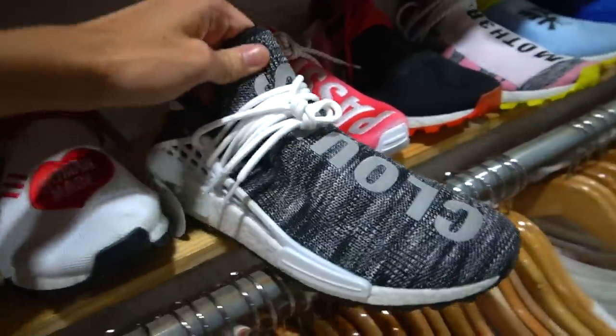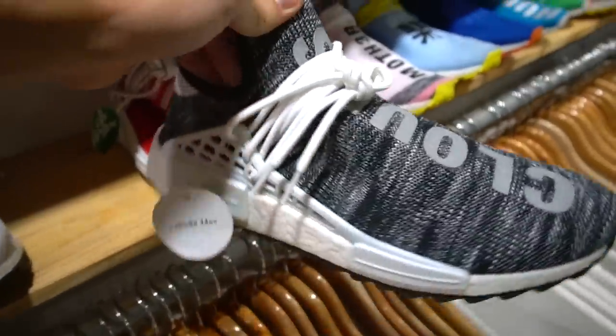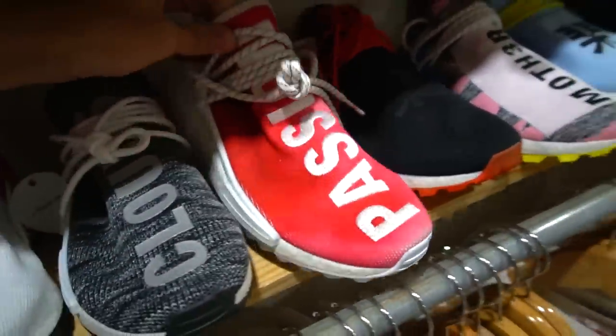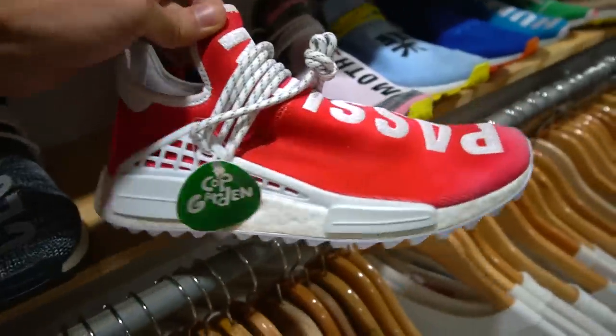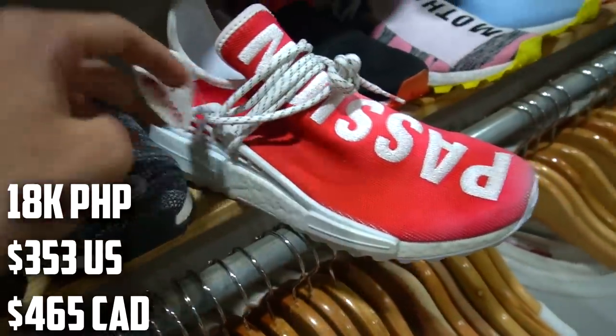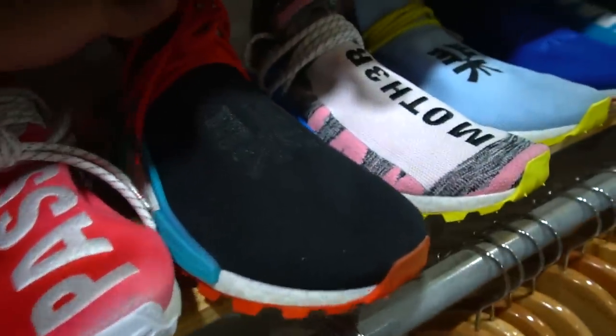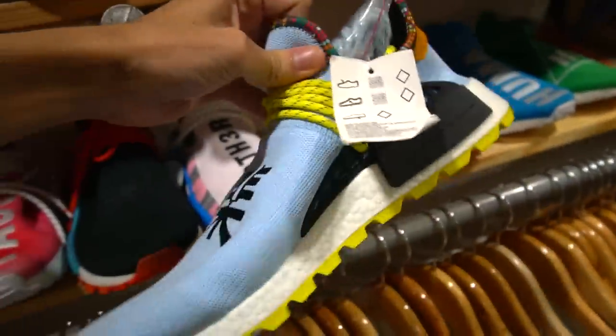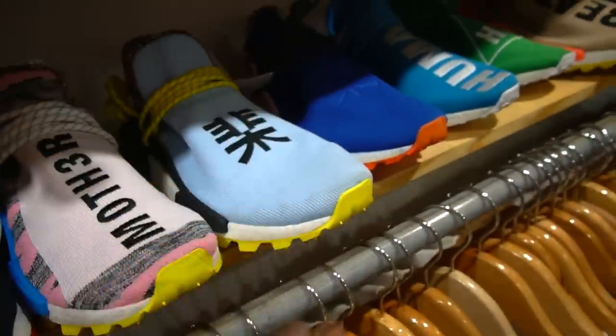They also have the Oreo NMDs — probably one of the more hyped-up ones before the hype started to die. I really like this pair. The hype was pretty much gone for the most part and these are going for 18,000 pesos in size 9.5. I remember seeing these at the Adidas outlets. I think this was one of my favorites from that pack.